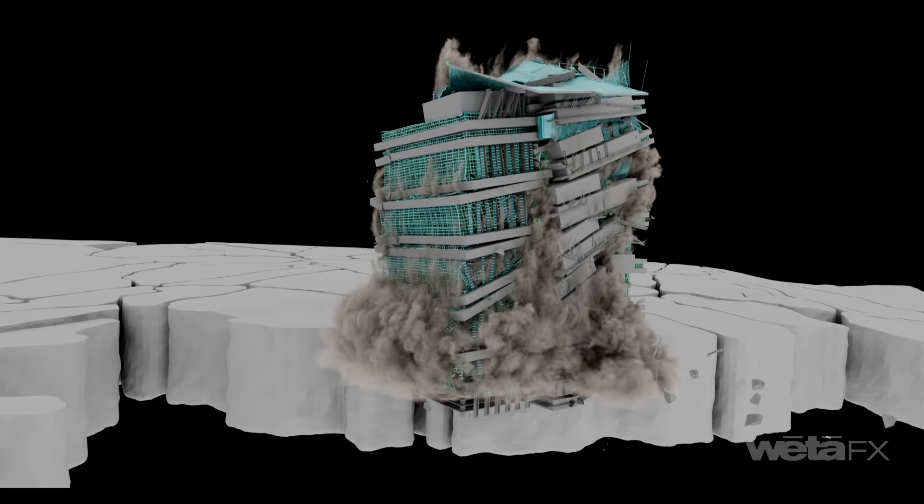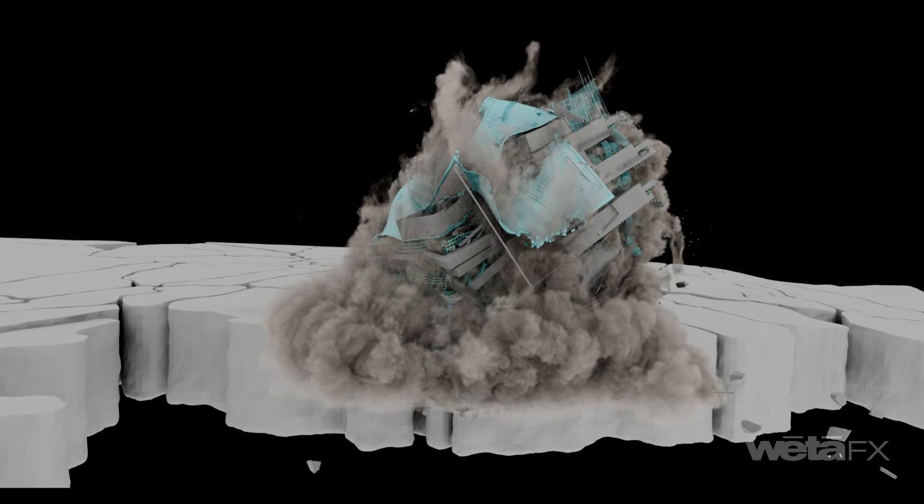Glass shatters, concrete crumbles, and wood splinters while metal structures flex, deform, and tear.